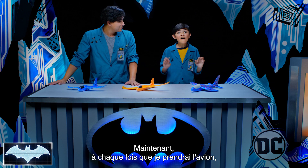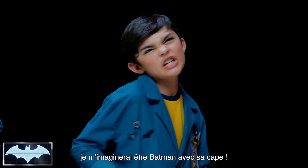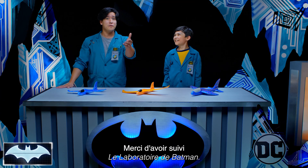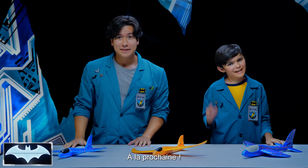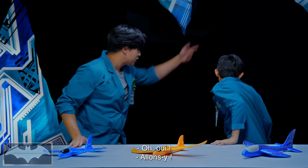Every time I fly on an airplane, I'll imagine Batman on his glider. That sounds like a fun idea. Thanks everyone for tuning in to Batman Science Lab. You can find more awesome Batman content on the DC Kids channel. See you next time. Wait a second, Caleb — I just had a great idea. Let's go make a giant glider!